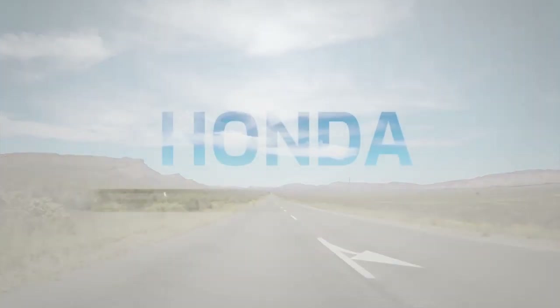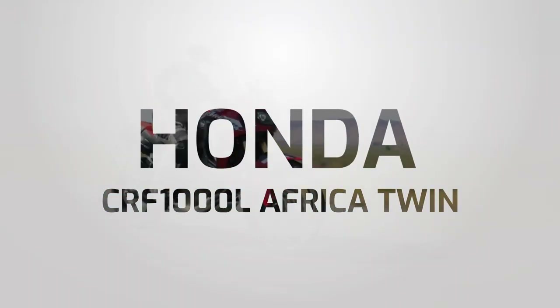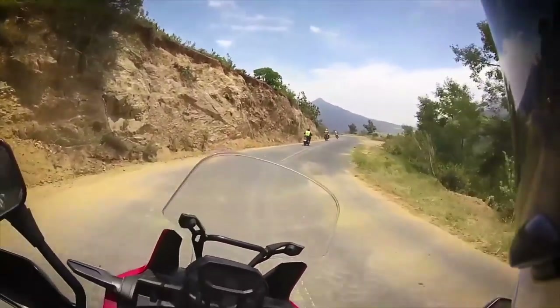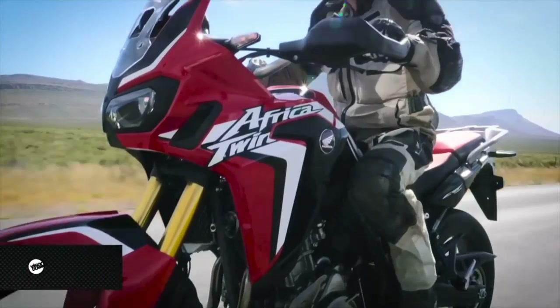An iconic name and a pioneer of the adventure biking market, the current generation Honda Africa Twin may be a bit long in the tooth compared to its rivals, but it asserts its authority as the granddaddy of the market and has been honed over decades of experience.